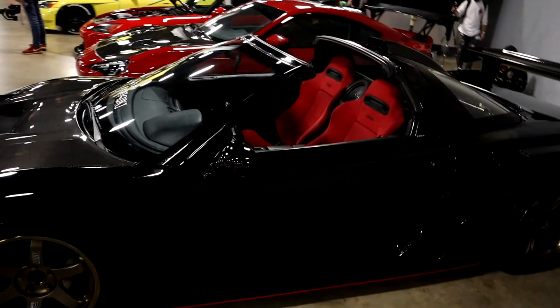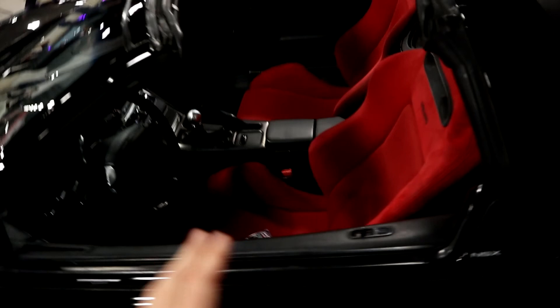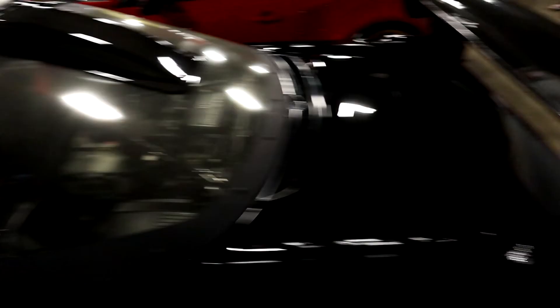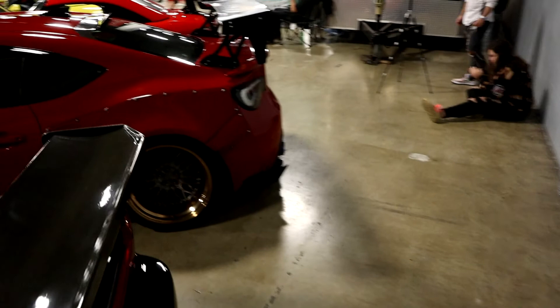Over here we've got another model, slightly more modest but still completely custom — carbon hood, carbon canards, slightly less aggressive intake on the back, Recaro seats. Interior is absolutely flawless. There's not really much more I can say about these NSXs, they're absolutely amazing.